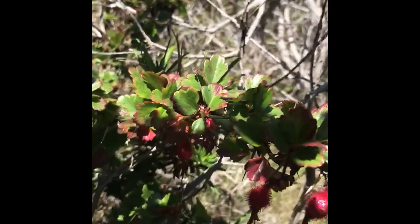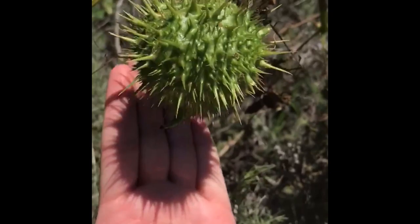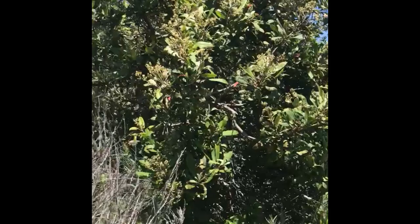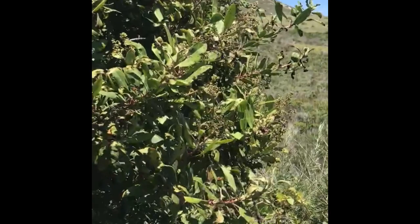Here is the seed of the Marah fabaceus, man root — look at how large that is, about half the size of my palm, and very spiky. What we were noticing is that this toyon, Heteromeles arbutifolia, behind us is starting to flower. You'll notice some leaves turning red — that is common — but it will burst into white bloom shortly. This is a large specimen, about a 15- to 20-foot tree, and a great attractor for wildlife species.